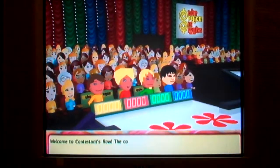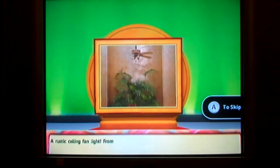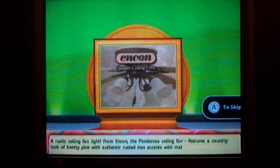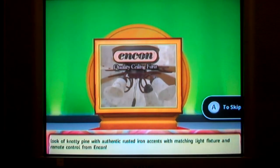Welcome to Contestant's Row! Here's the item up for bid: a rustic ceiling fan light — from ENCON, the Ponderosa Ceiling Fan. Features a country look of knotty pine with authentic rusted iron accents, matching light fixture, and remote control from ENCON.